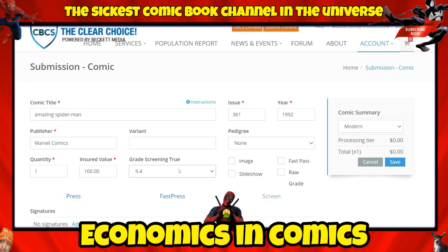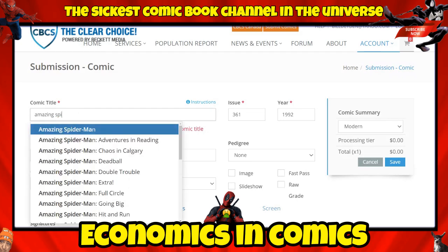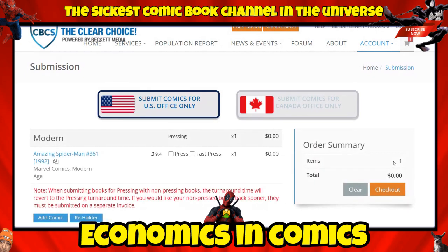I have options for pressing but I'm not doing any of that — I just want a 9.4 or better. I go ahead and click Save. It came back 'not able to find your comic title' so I selected it from the dropdown. There it is — Amazing Spider-Man #361 saved, showing 9.4 or higher. Then I go down and add a comic.